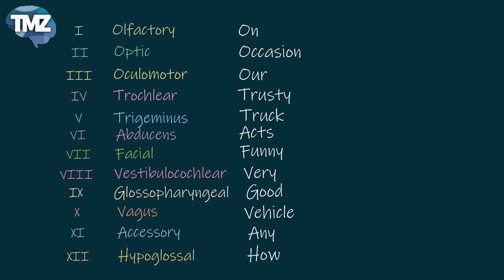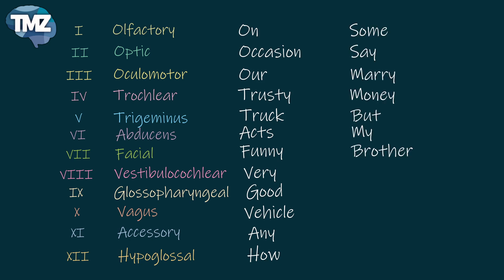There is also a mnemonic for the functions: 'Some say marry money, but my brother says big brains matter more.' The first letters of those words indicate the function — S means sensory, M means motor, and B means both sensory and motor.